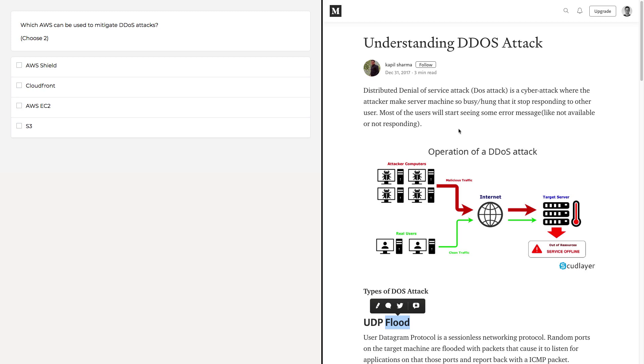Now that we know what a DDoS attack is, what services are going to help us prevent it? It's not going to be EC2, because EC2 is what we're trying to protect — our servers can't handle the traffic, so more EC2s won't really solve that issue. S3 is not the answer either, because that's just for object storage; it's not going to protect our servers. This question is really geared towards how we mitigate DDoS attacks for web servers and dynamic content.